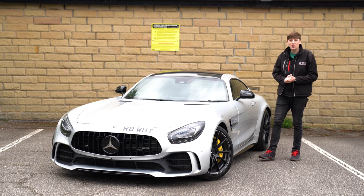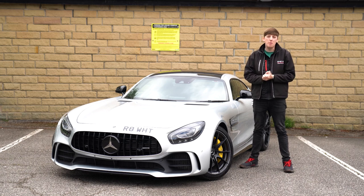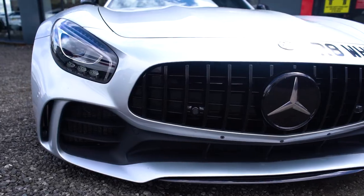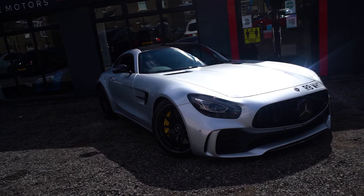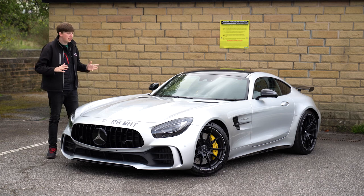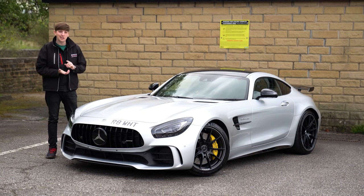What's going on guys, James here from NK Prestige and this is our Mercedes-Benz AMG GTR — let's check it out. The AMG GTR, look at this thing, finished in silver with all of the nice gloss black accents including the carbon roof up top.